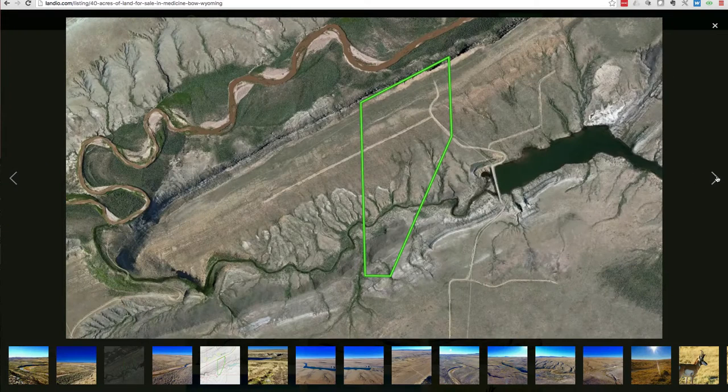This area is called the Cassidy River Ranch. One of the reasons it's called that is because Butch Cassidy — the legend is that he hid along the banks of this Little Medicine Bow River when he made his escape after the train robbery. This area is rich in Native American and prehistoric history. A lot of dinosaur bones are found in the area, as well as remnants of teepees from Native Americans.